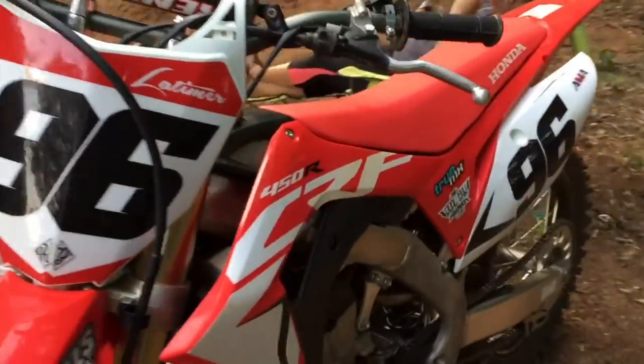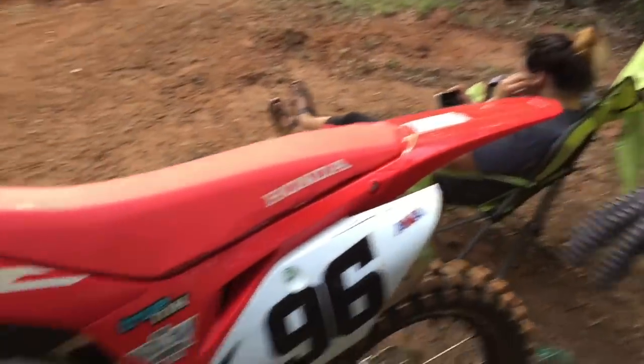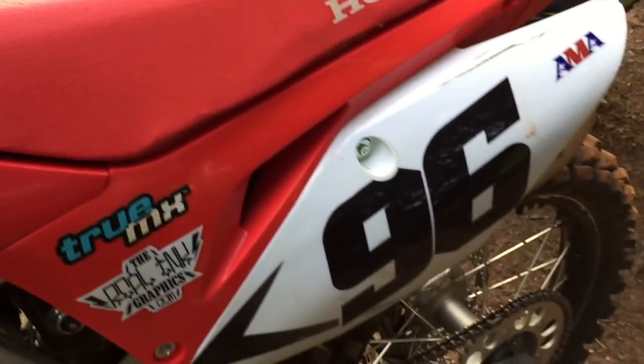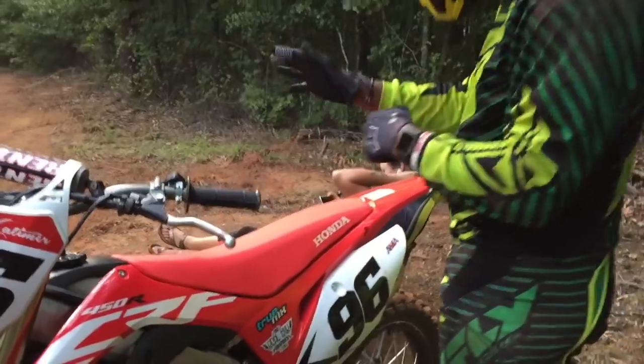Tell us what we got here, cuz. Well, we got an old 2018 CRF450! We'll play with it. You finished getting the break-in yet? Broke in? Yeah, it broke all the way in. We're race ready!